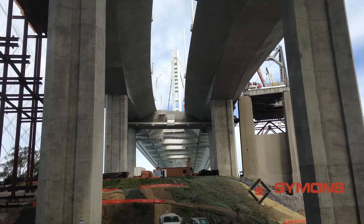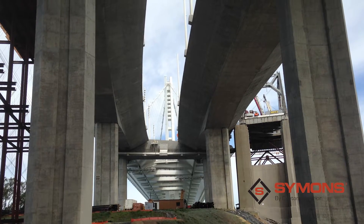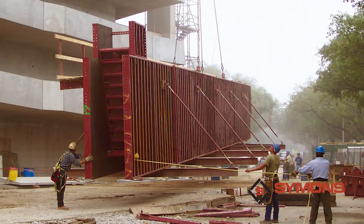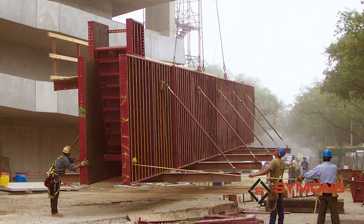The proprietary design and manufacturing process produces a superior finish pour after pour. The strong frame with a quarter-inch steel face results in superior, self-spanning capacities.